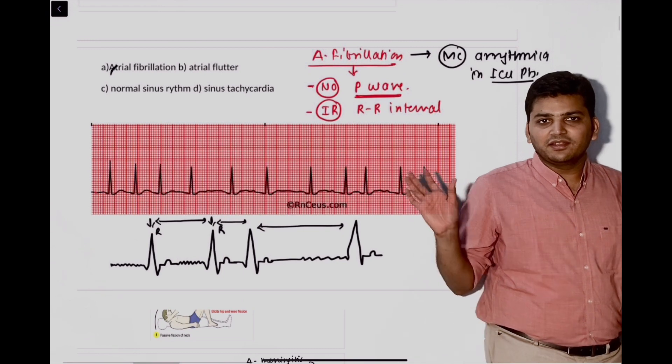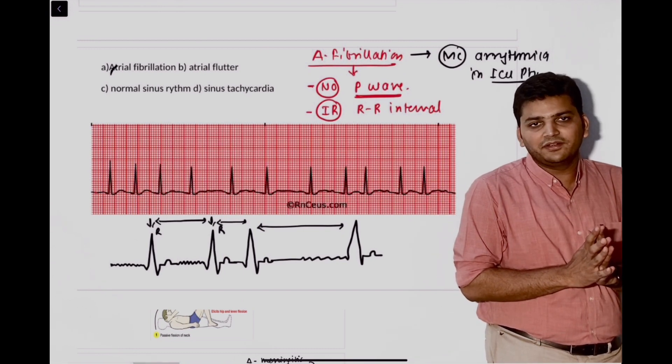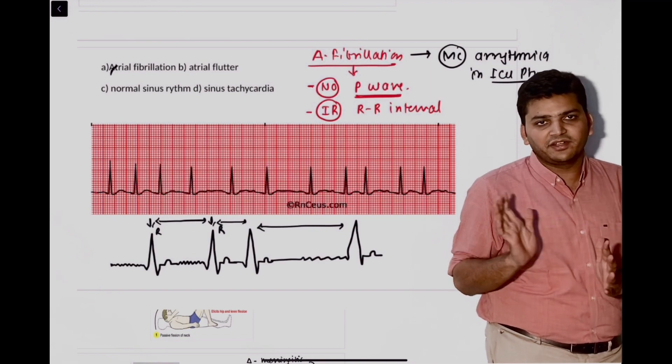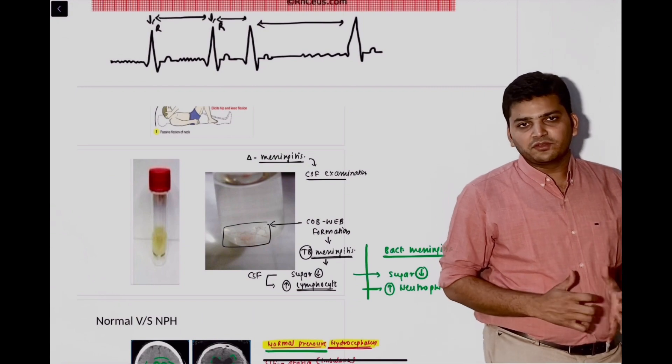The second question: in the question they have given not the ECG but written no P wave, irregularly irregular RR interval. The answer was atrial fibrillation. Again it was a direct, straightforward question from the QRS.